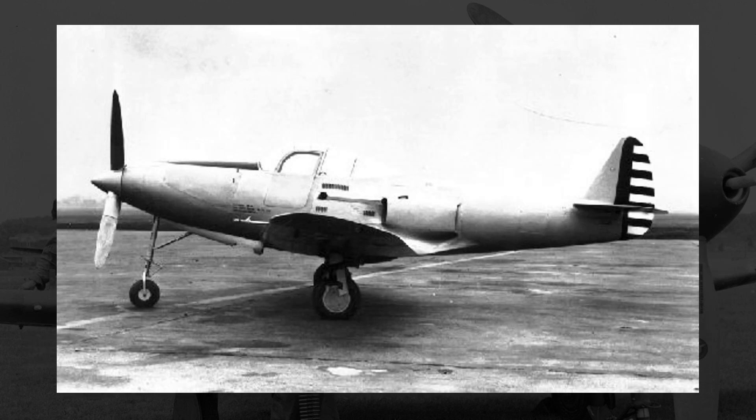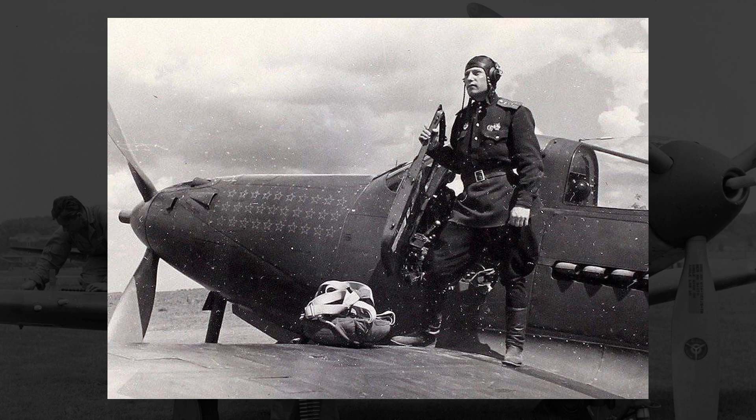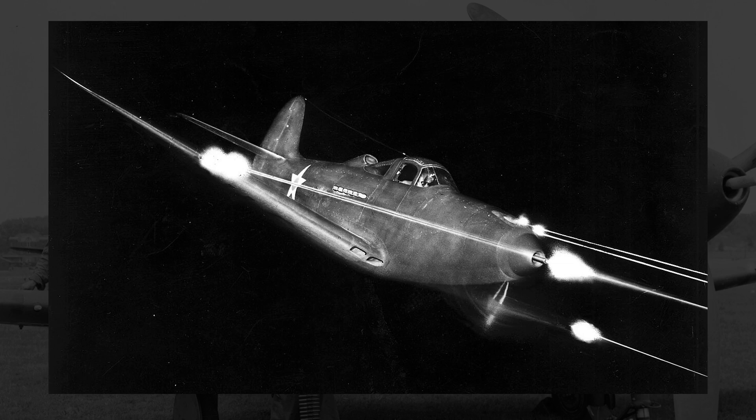The P-39 was pretty unique for an early World War II piston-engine propeller-powered aircraft, in that it had tricycle landing gear and an engine buried in the fuselage behind the cockpit. While the layout was certainly odd and would require getting used to, it did have some hypothetical benefits: the weight being naturally more balanced, the nose being able to be more streamlined, and it being easier to concentrate more or bigger guns in the nose.